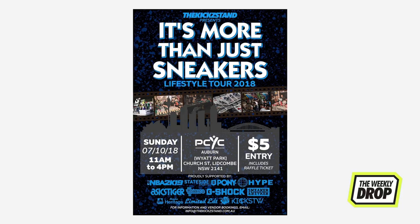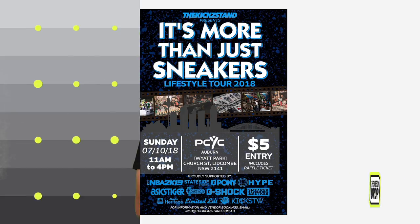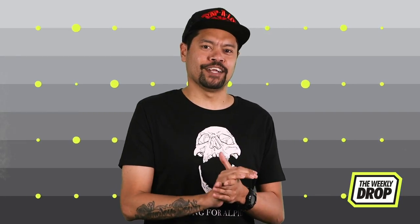One last thing — Kickstand's 'It's More Than Just Sneakers' tour is making its way to Sydney's west on the 7th of October. For more info, hit thekickstand.com.au.